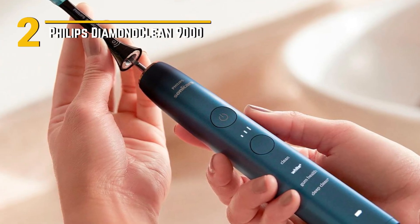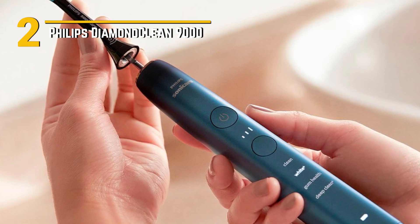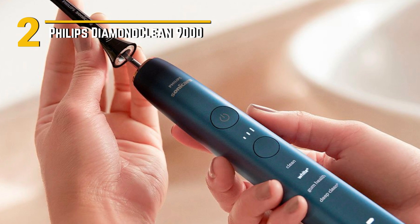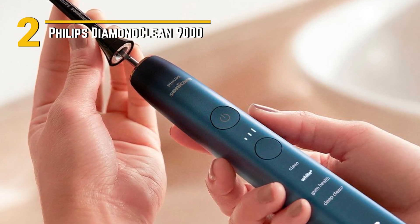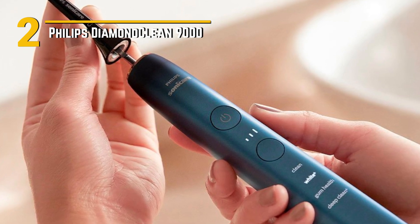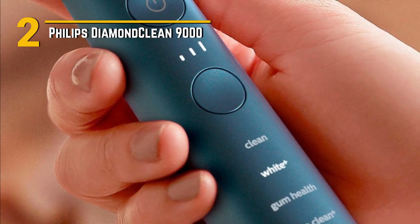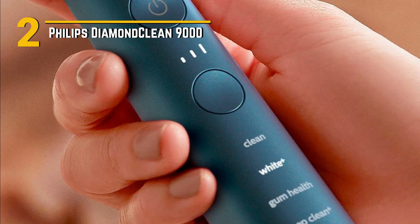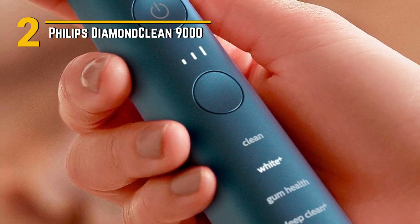Number 2: Philips Diamond Clean 9000 — an electric toothbrush that's here to give you that fresh, dentist-clean feeling right at home. This high-tech toothbrush boasts a range of brushing modes to cater to your specific needs, from deep cleaning to gum care. It even has a pressure sensor that alerts you if you're brushing too hard, protecting your gums and enamel.